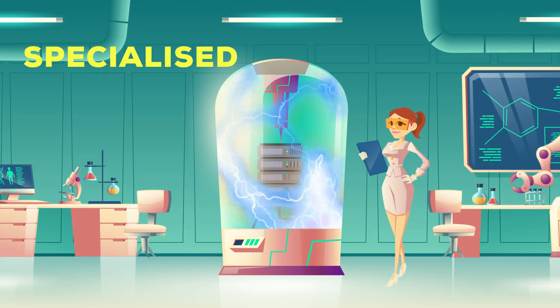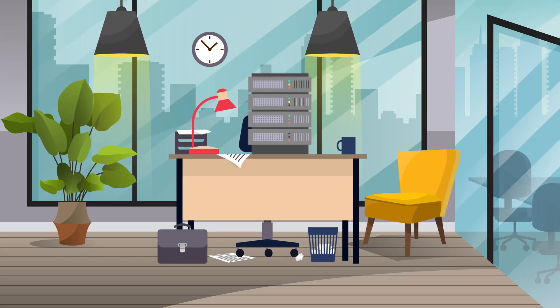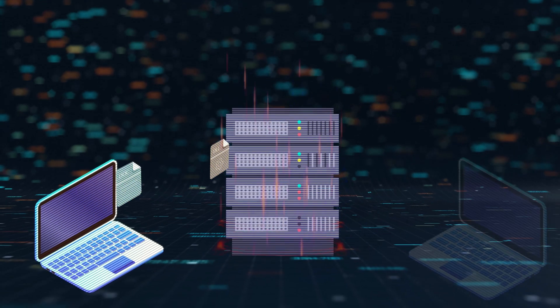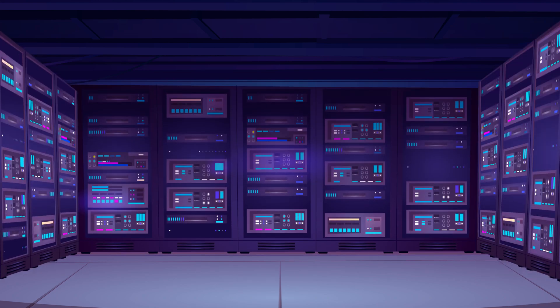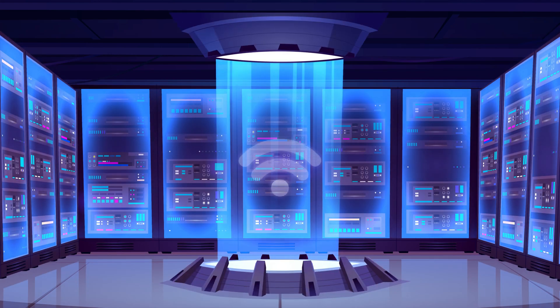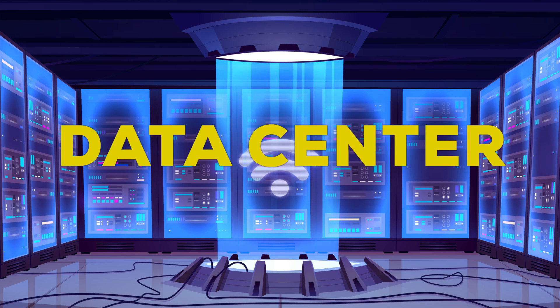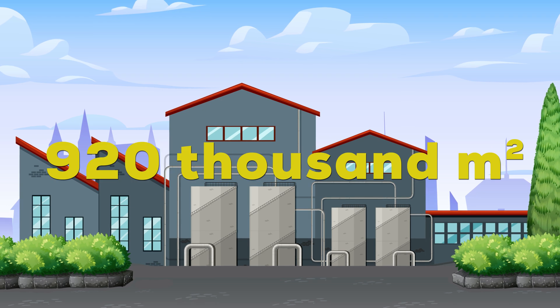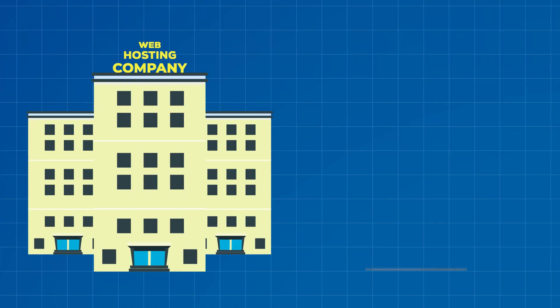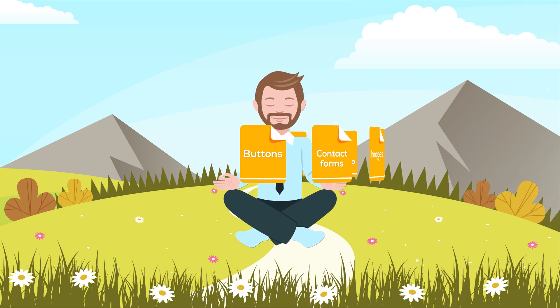Luckily, people had a better solution — web hosting companies emerged. These companies would build specialized, cost-effective computers that aren't very good for regular usage but are extremely efficient at storing and transferring data. These computers are called servers. The next step was renting out huge warehouses to store all of those servers, making sure they're kept cool, have access to the internet, and are maintained. These server warehouses are called data centers, and these bad boys are huge. The largest data center is 10 million square feet, or 920,000 square meters — the equivalent of 170 football fields combined, and that's just one data center. There are probably thousands of them all around the world. These web hosting companies rent you the server space for a monthly fee, giving you a reliable and maintained environment to keep all of your website files safe and secure.